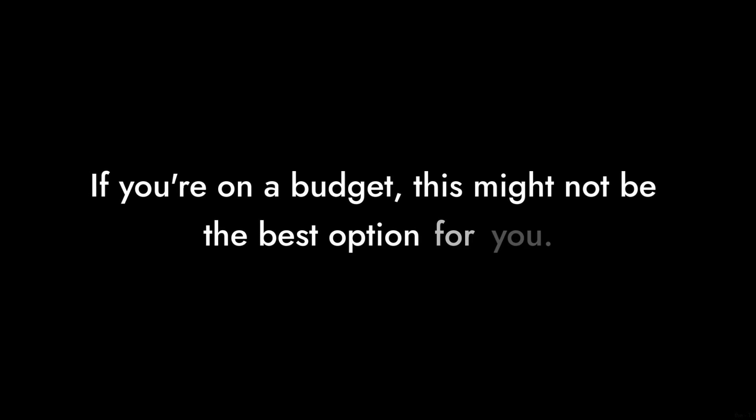Reason number 9: The Price. At $329, it's not exactly pocket change. You could buy a decent gaming console or a couple of good games instead. If you're on a budget, this might not be the best option for you.